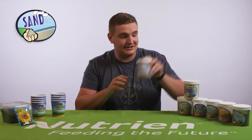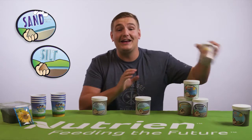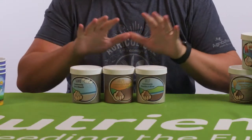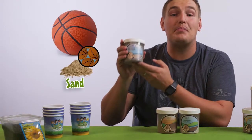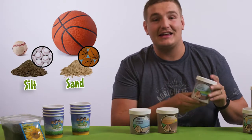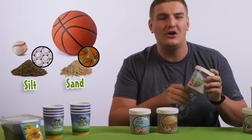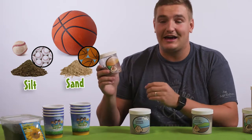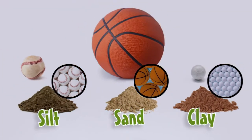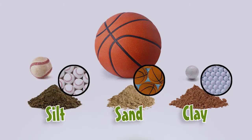It's also important to understand the type of soil in order to know what will grow the best. Soil is made up of three different particles: sand, silt and clay. These particles are all different shapes and sizes. Sand is the biggest particle — think of a basketball. Silt is the medium sized particle, so think of a baseball. And finally, clay is the tiniest of all the particles, so think of a little tiny golf ball.